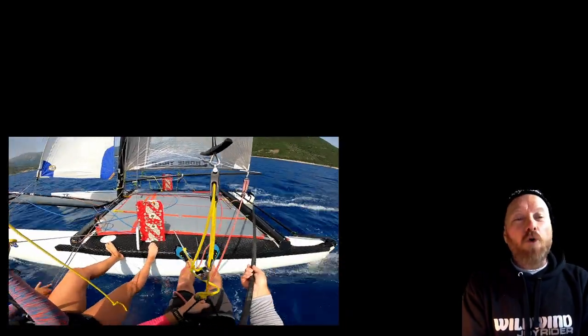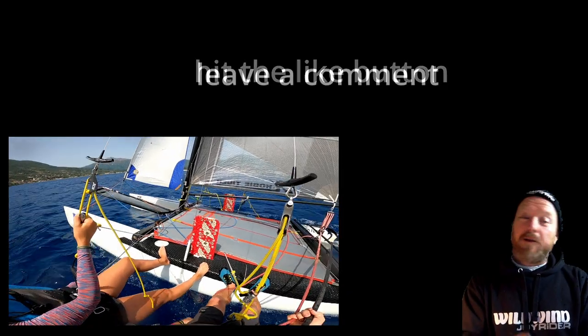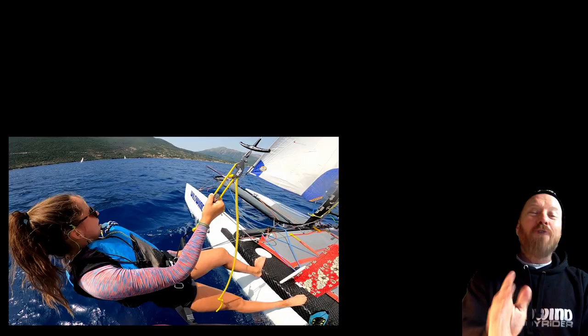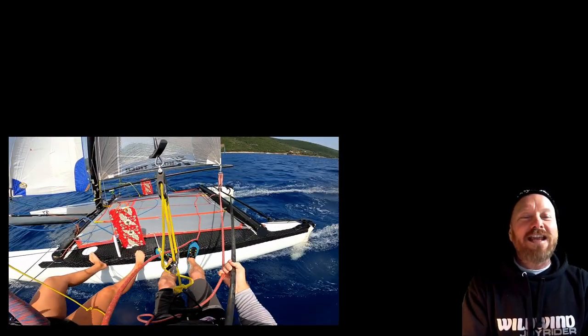I hope this has been useful for you. If it has, please give the video a like, leave a comment, and I'll see you soon on Joyrider TV with some more. Until then, perhaps you should check out this video here, which will say more about learning to sail on a catamaran and further considerations you should be thinking about.